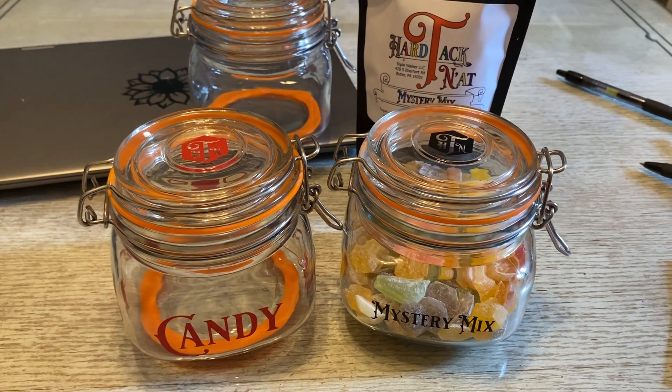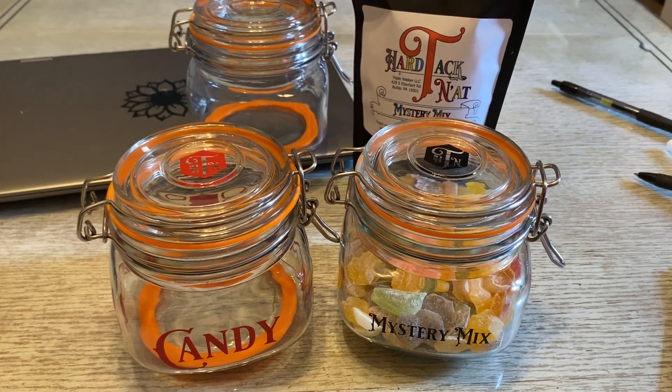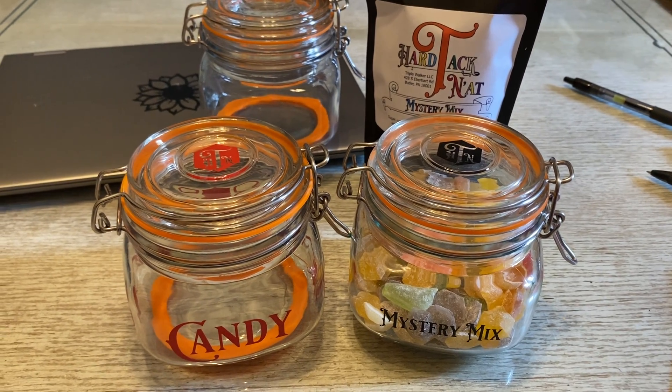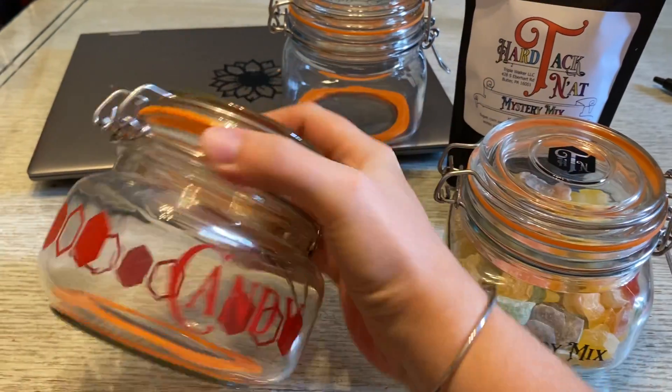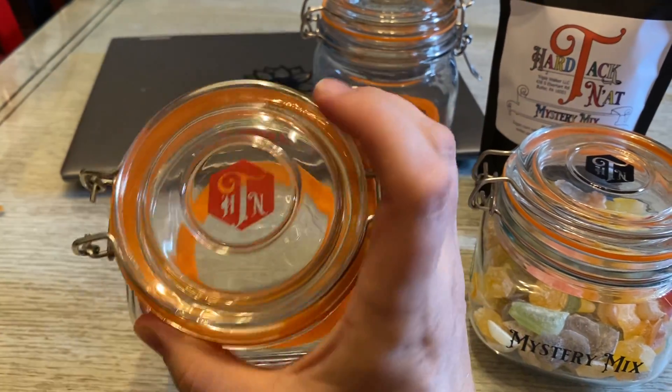Hello, here with an update from Hardtack and Nat. This week we are working on candy jars, trying some new designs, seeing what works and what doesn't work.